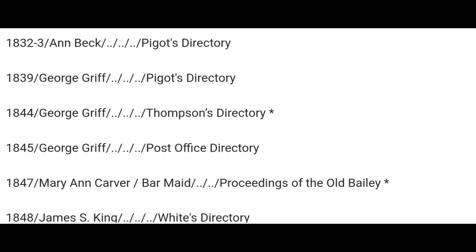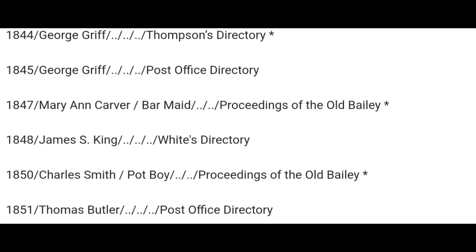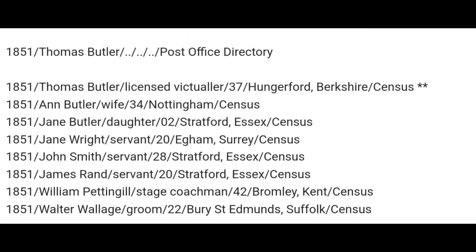By 1847, you've got Mary Ann Carver, barmaid, in the Proceedings of the Old Bailey — so she appears in Old Bailey records. 1848, James S. King, White's Directory. 1850, Charles Smith, potboy, Proceedings of the Old Bailey — another one at the Old Bailey. Thomas Butler, Post Office Directory, 1851. Thomas Butler is there in 1851 as Licensed Victualler, aged 37, head of household, born in Hungerford in Berkshire.